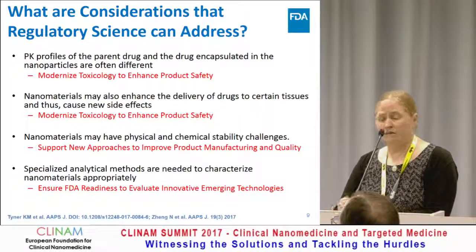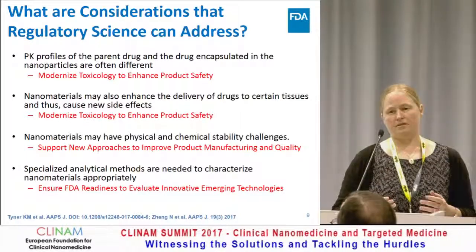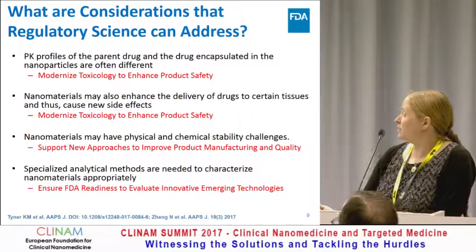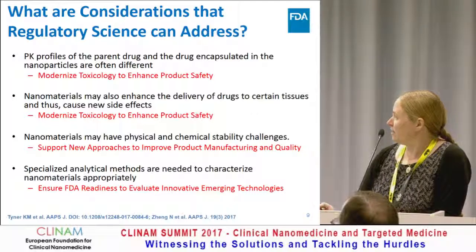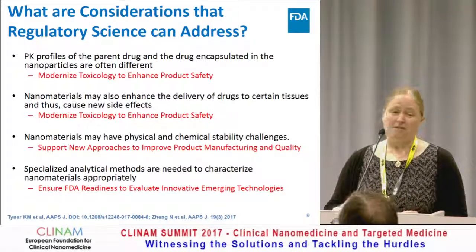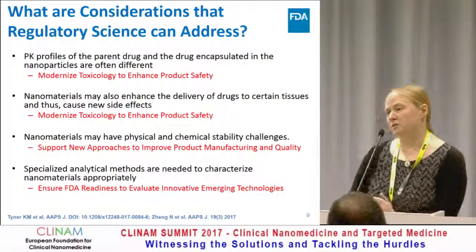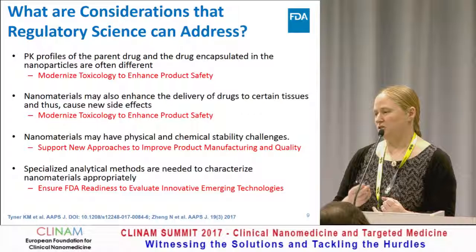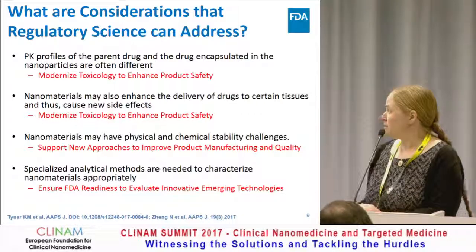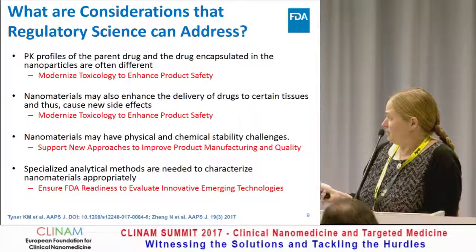What are the considerations for drug products containing nanomaterials that regulatory science can address? As we've conducted risk assessment and looked at areas that could benefit from more knowledge, we've highlighted four main areas. The first is that the PK profiles of the parent drug and the drug encapsulated in nanoparticles is oftentimes different than the free or unbound drug. Oftentimes that's exactly why the company has formulated the product — to change the PK profile. But it calls into question things typically seen in PK studies such as area under the curve and blood concentrations. If the particle isn't in the blood, you can't really do those traditional measurements. This falls into the priority of modernizing toxicology.